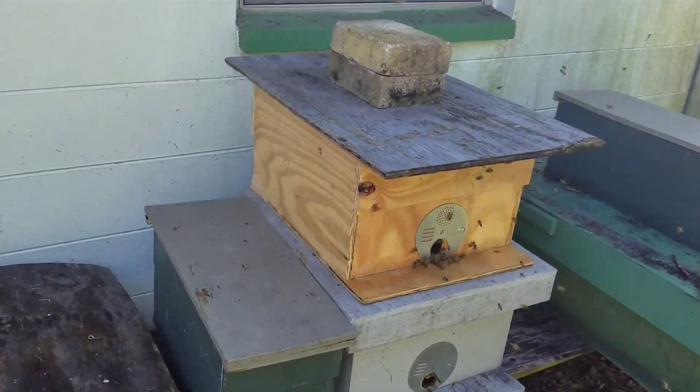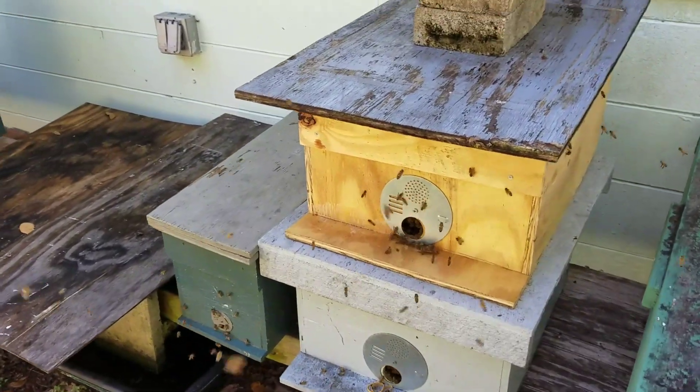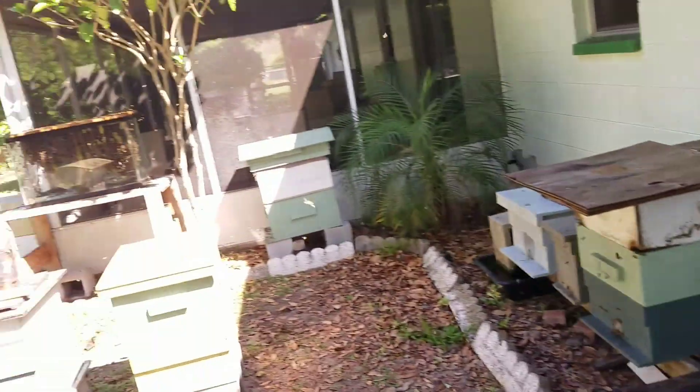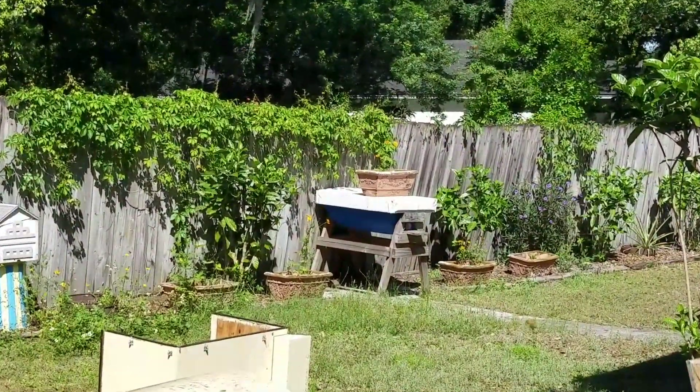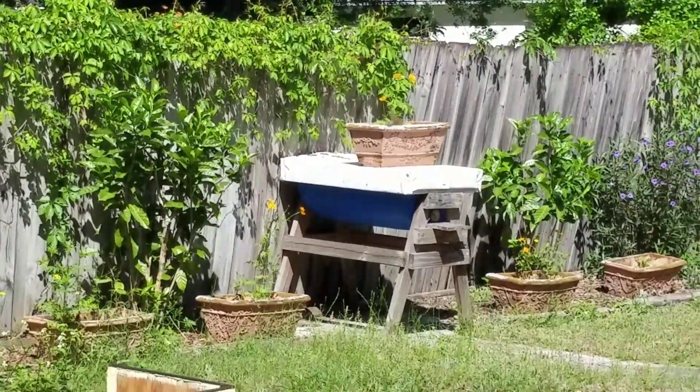There's various other stuff I have going on — it's always changing. That barrel hive over there, I'm always dreaming about getting it going again, but it's just not in the cards right now.